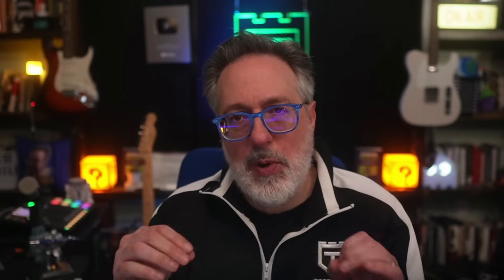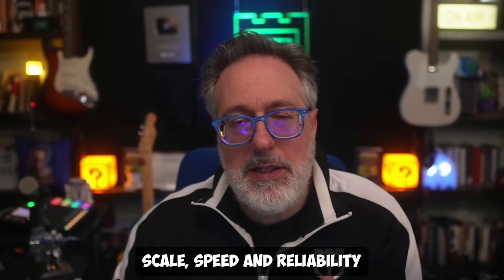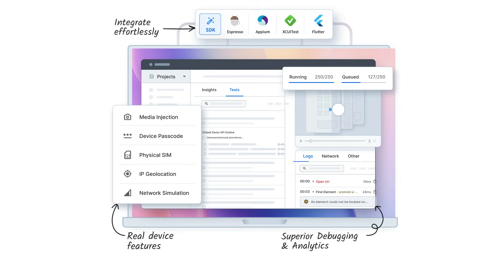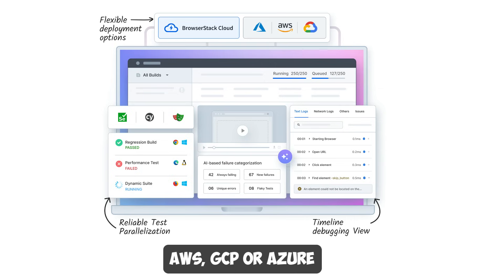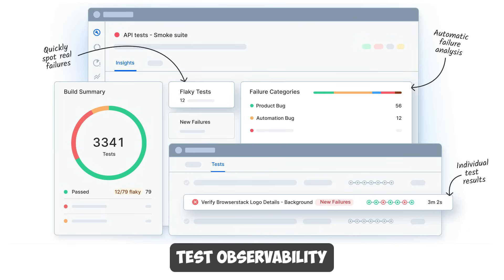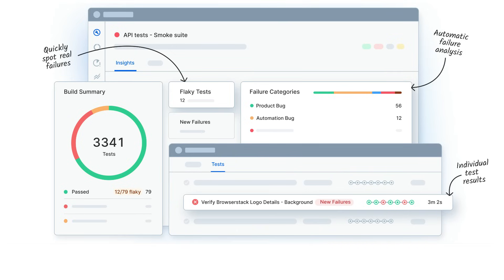BrowserStack's test platform delivers accelerated testing cycles with seamless test automation. It gives you all the tools to elevate the scale, speed, reliability, and efficiency of your existing test automation to realize a desirable return on investment. BrowserStack Automate and App Automate provide high-scale test automation infrastructure for browser and mobile app testing. You can execute tests on BrowserStack's cloud or use a self-hosted setup on AWS, GCP, or Azure with BrowserStack Automate TurboScale. Enhance automation with test observability to validate results using AI-driven failed test analysis and configurable workflows such as quality gates.